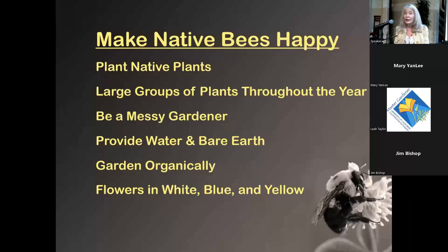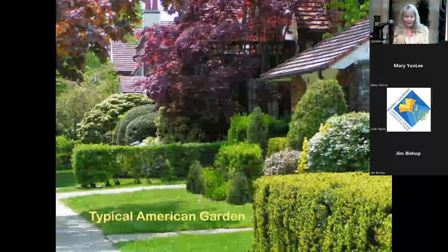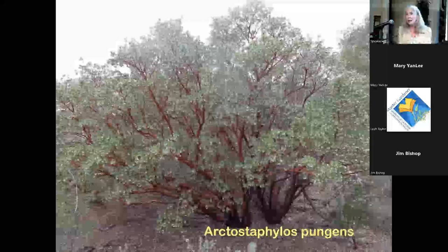Bees especially like flowers in white, blue, and yellow, though they're also seen on red flowers like the native bottlebrush. The typical American garden with few flowering plants and plants from everywhere but where we live is what we want to move away from, toward a wildlife-centered native garden.